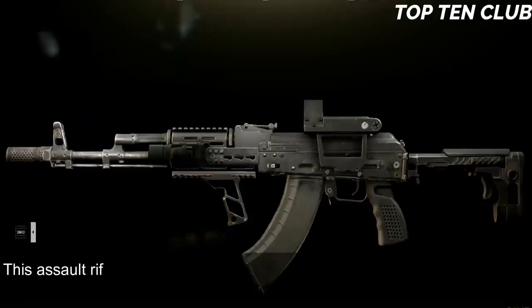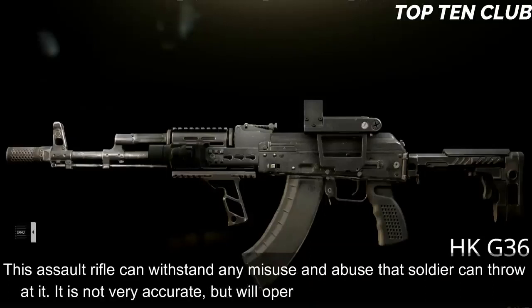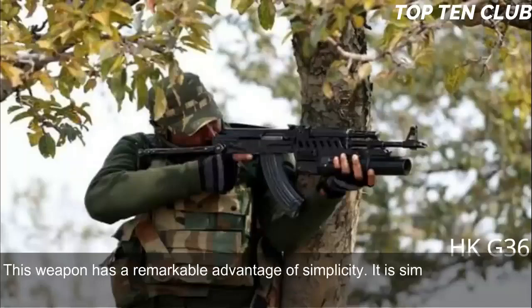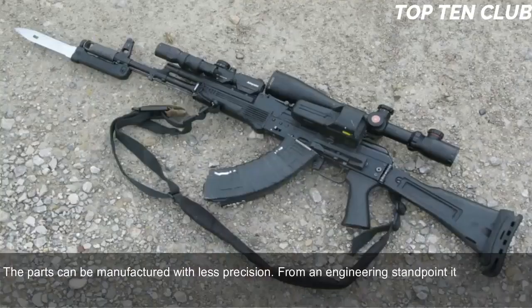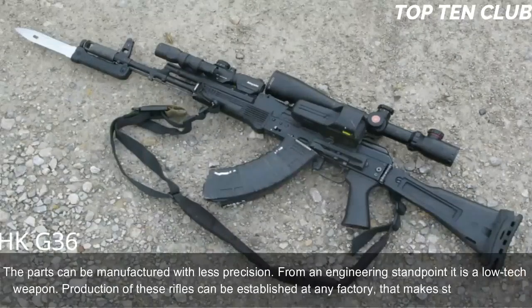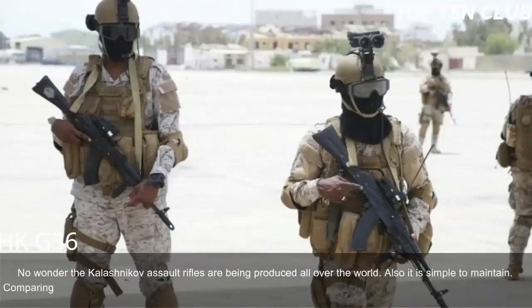This assault rifle can withstand any misuse and abuse a soldier can throw at it. It is not very accurate but will operate in the worst conditions possible. This weapon has a remarkable advantage of simplicity — it is simple in design, made of common materials, and uses readily available machining technology. The parts can be manufactured with less precision; from an engineering standpoint it is a low-tech weapon. Production can be established at any factory that makes steel products, and it is also simple to maintain. Compared with the M16, it offers simplicity and fantastic reliability.